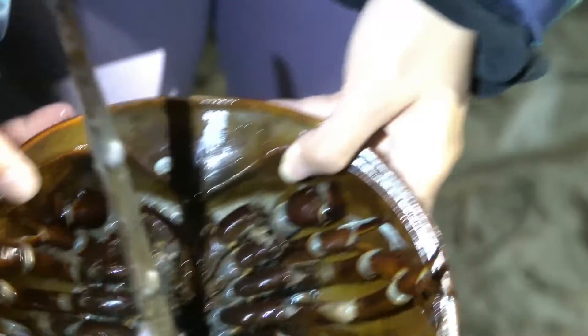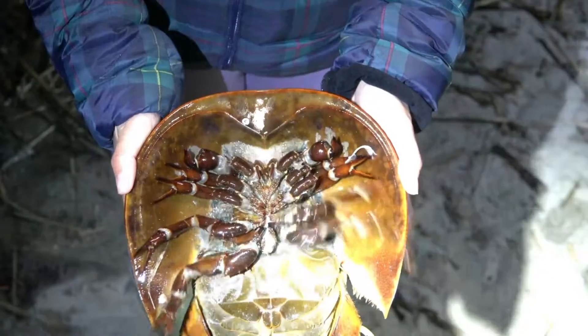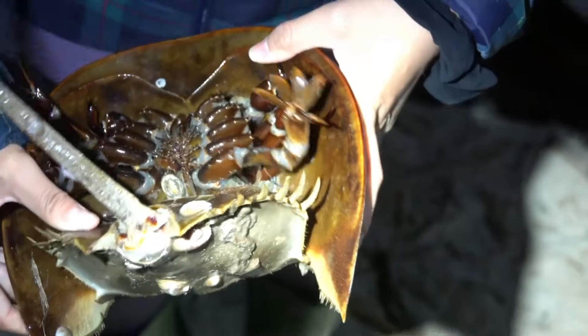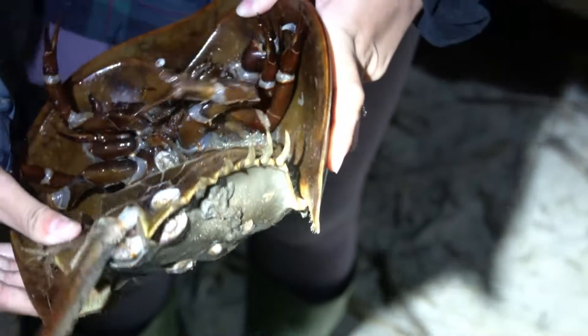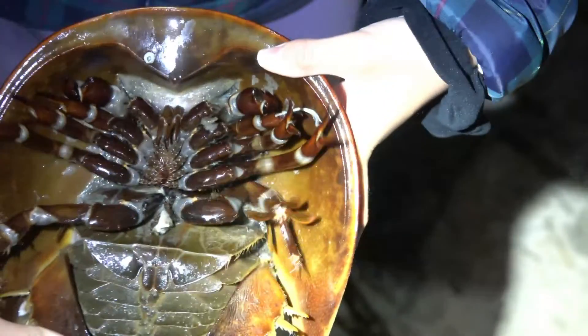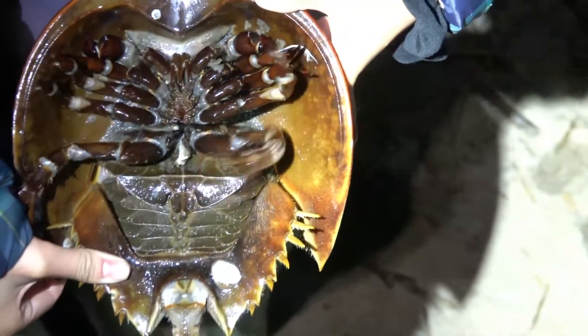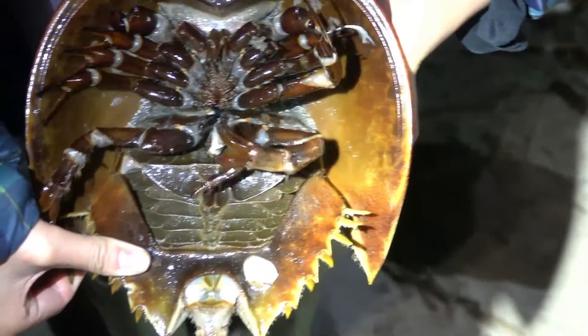Horseshoe crabs have five pairs of legs that all seem to be in constant motion, and they look all the same when you first glance at them. Some of them have pinchers, but the pinchers aren't strong enough to hurt you. If you look more closely, you can see that the rearmost pair of legs almost look like they have feathery appendages, and they're designed to help propel the crab forward.